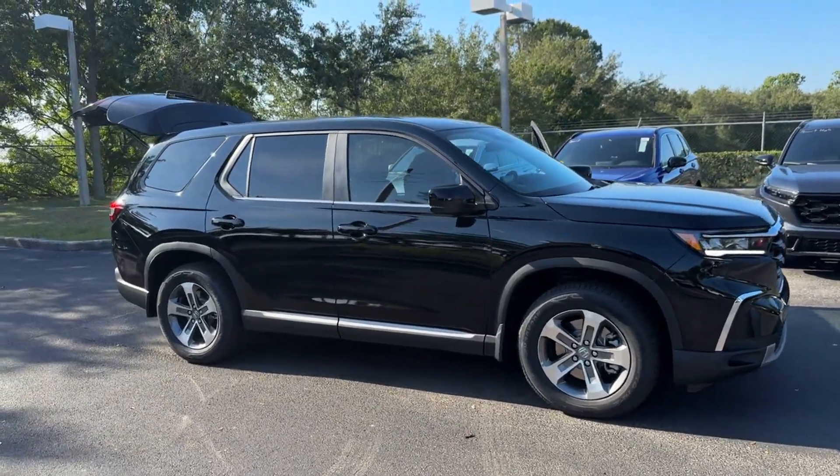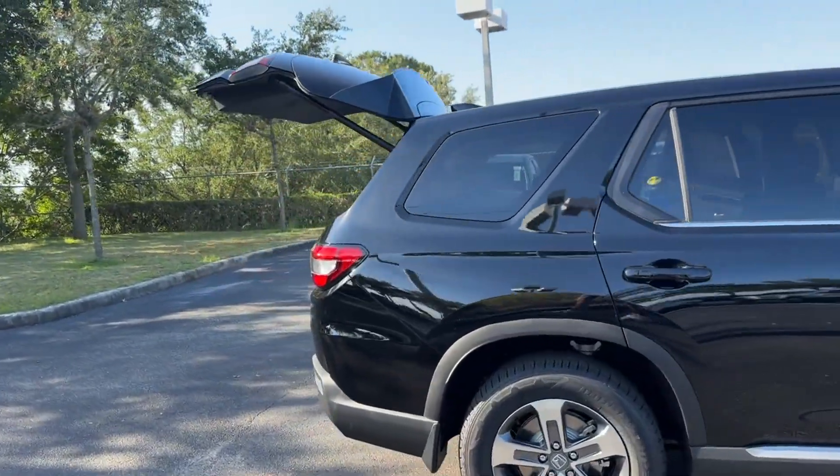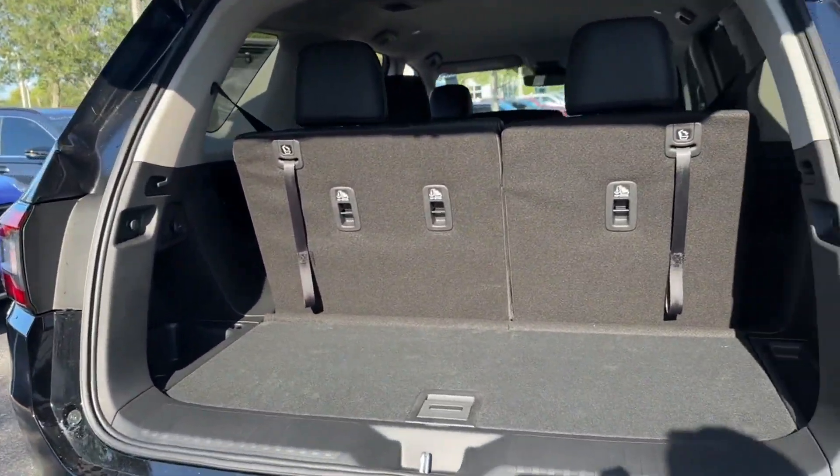2025 Honda Pilot. This SUV offers space as well as power and performance, designed with its driver and passengers in mind with features like these.